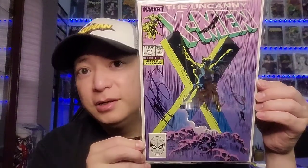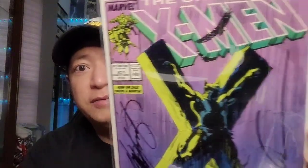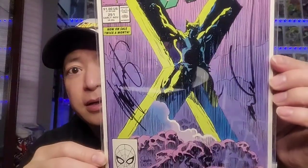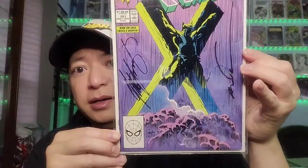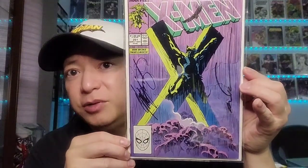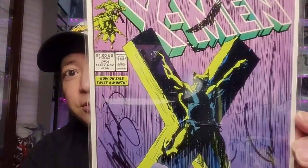First one I want to show is Uncanny X-Men issue 251. This is a great Mark Silvestri cover — it depicts Wolverine being crucified, nice purple, yellow, and black cover. It's signed by Mark Silvestri and also signed by Chris Claremont the writer. Just an overall great cover — crucified Wolverine, that is a great cover by Mark Silvestri.